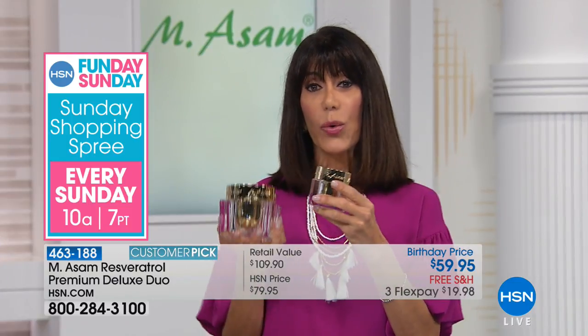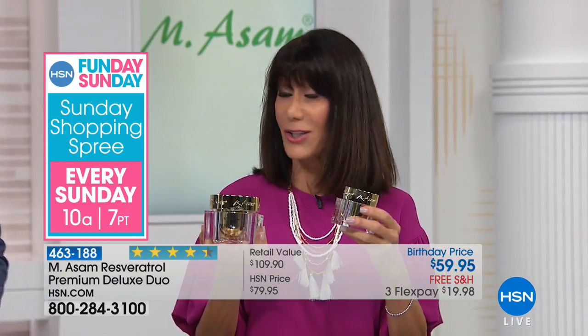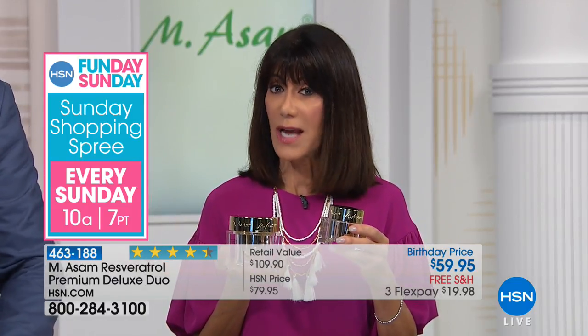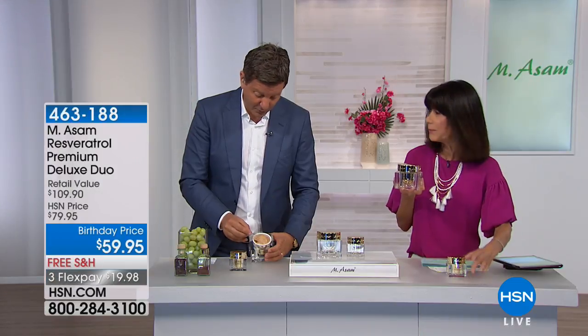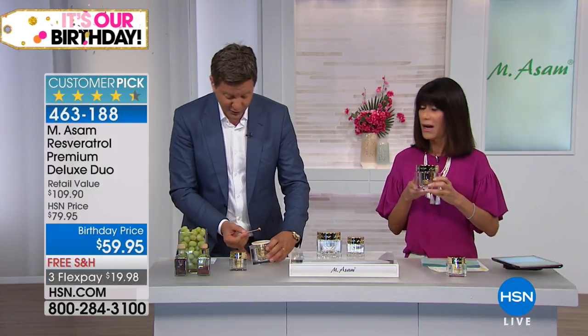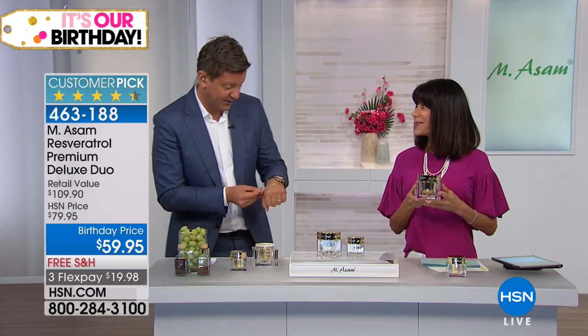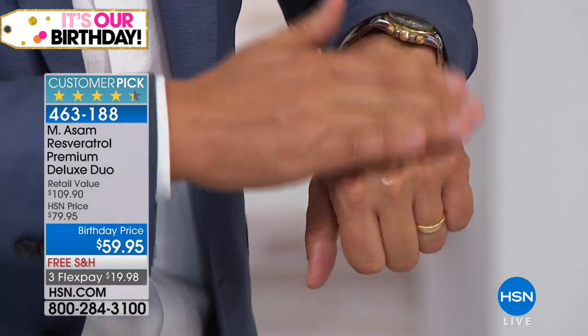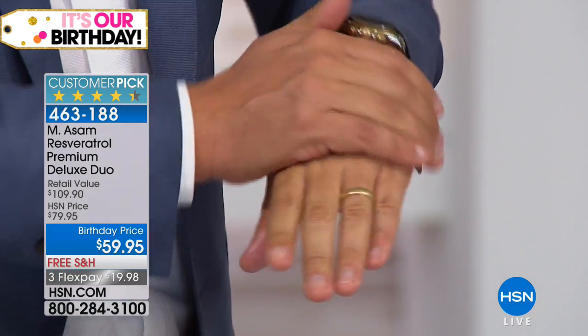We show you a lot of the before and afters, and we have heard from so many viewers — it doesn't take a long time to see the difference on your skin. That's why it's the number one line in Europe. That's why resveratrol is the biggest line in Europe in skincare and in home shopping.